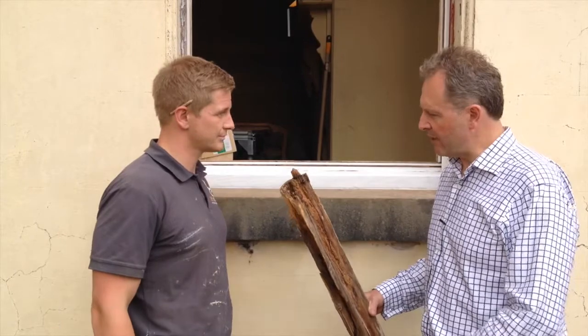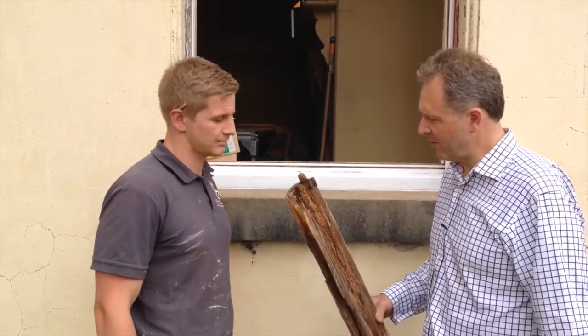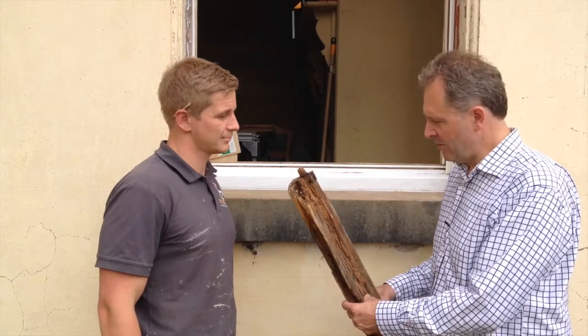Here we are on the other side of the building and Dean's with me. Dean's been working on the windows — what have we found, Dean?